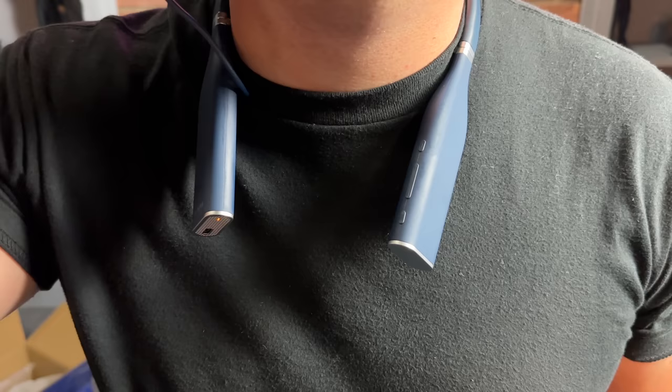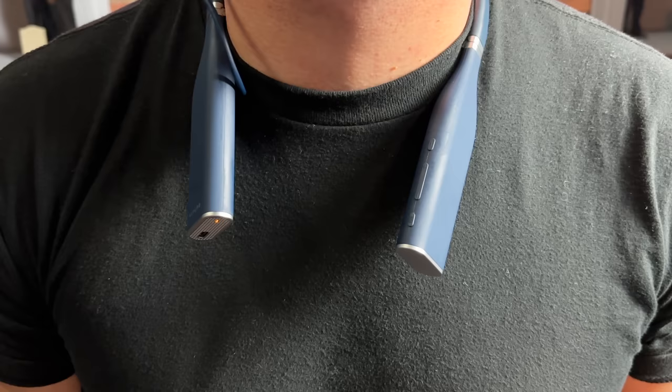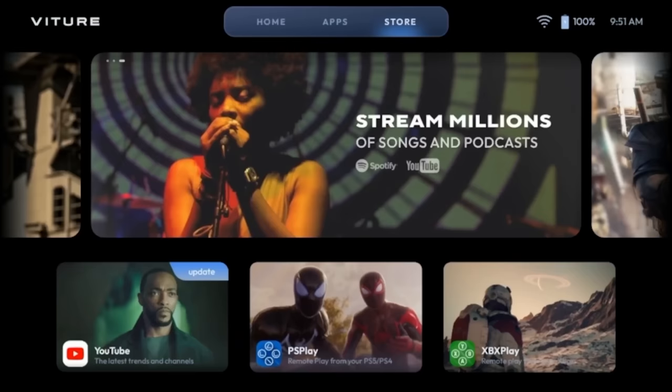The neckband is super light to the point where you can forget it's there, but once connected you get a whole operating system that's nicely laid out. It uses an Android-based OS that's clean, well-designed, and easy to navigate. Mine came pre-installed with apps like YouTube and Max, but you can go into the Play Store and install anything you want.